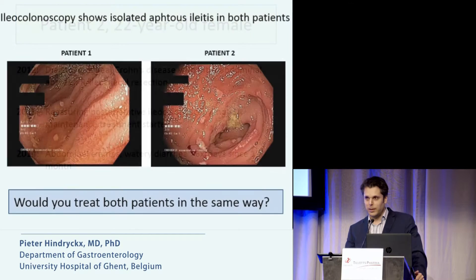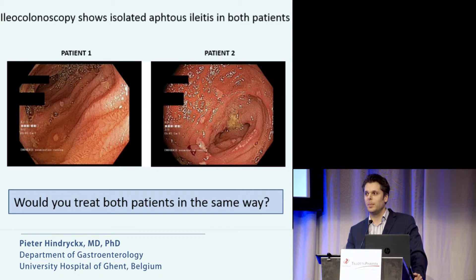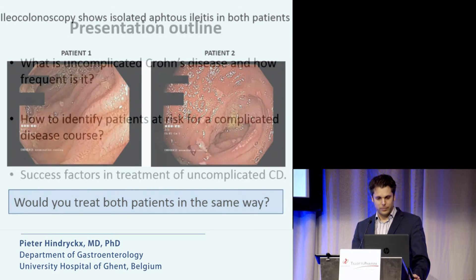My question is: the ileo-colonoscopy shows similar lesions in both patients, but would you treat both patients in the same way? If yes, please show your white card; if no, please show your red card. I see some white, but most are showing red — I think it's two-thirds red, perhaps even three-quarters.